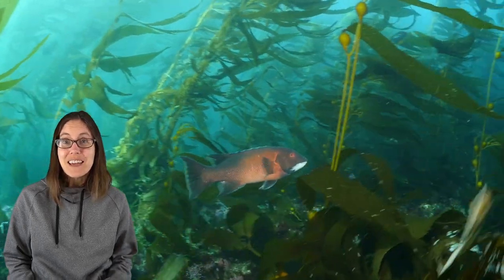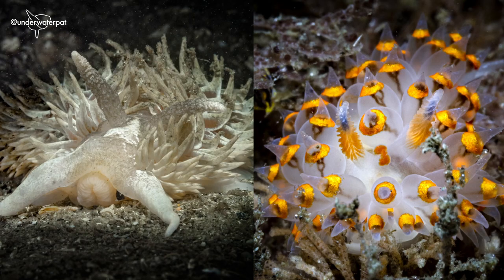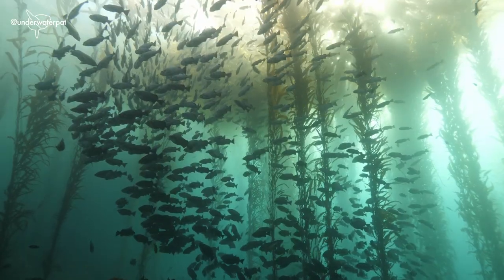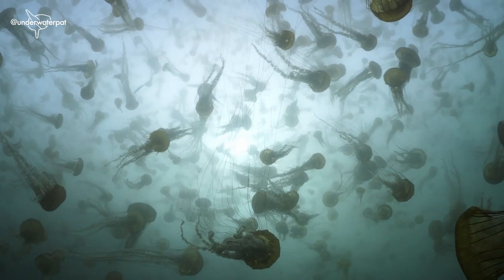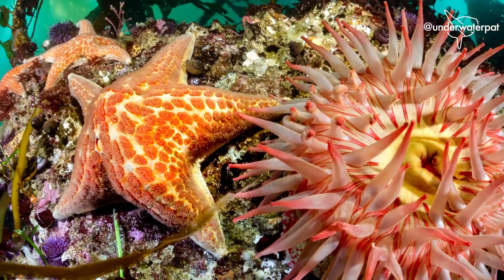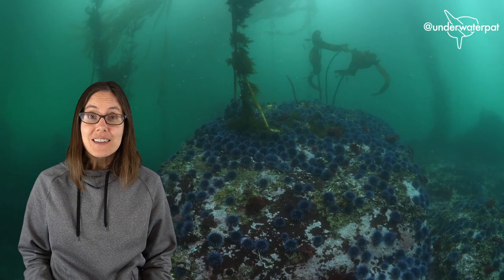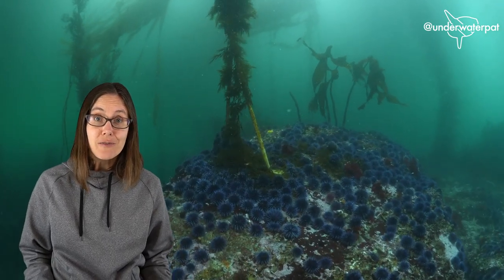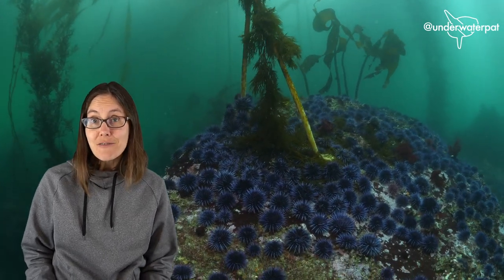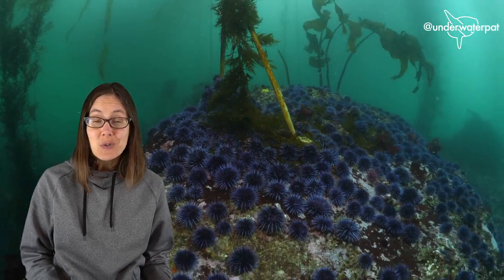Kelp forests contain so many fascinating species. There are brightly colored invertebrates like nudibranchs, schools of fish, delicate jellyfish, sea otters, sea stars, and more. And all of them are here because of the kelp. But kelp forests exist in a delicate balance — without sea otters and starfish to keep the sea urchins in check, the urchins can devour the kelp, turning what was once an underwater forest into a wasteland.